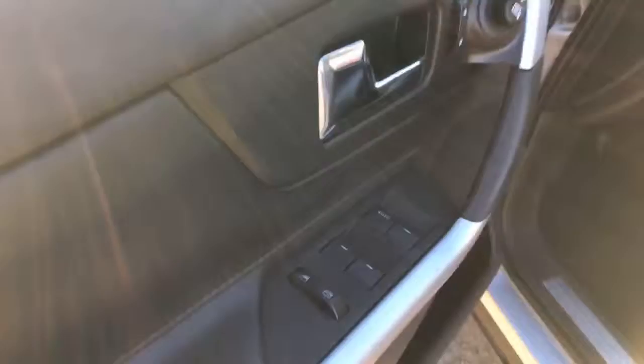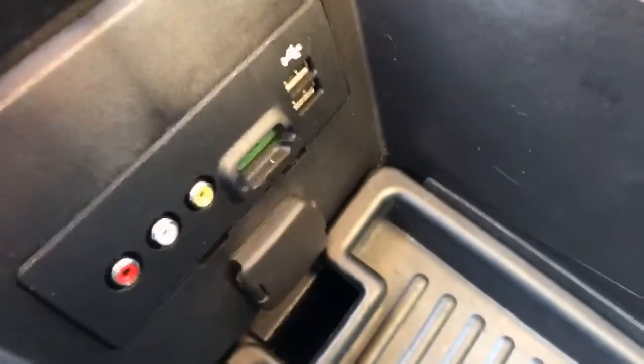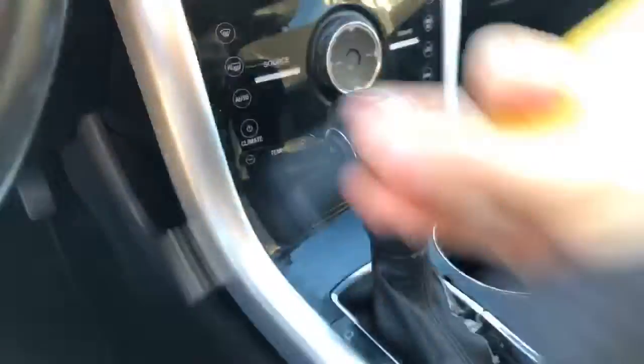Inside, we've got the power windows, power locks, power mirrors, power leather seats. No rips or tears in the leather — little bit of wear, but not bad. Comfortable seating. Inside here we've got some storage, auxiliary and USB inputs there.